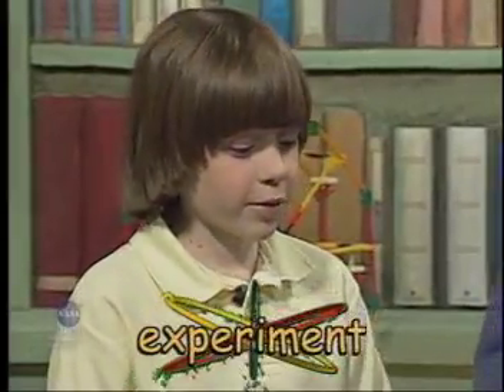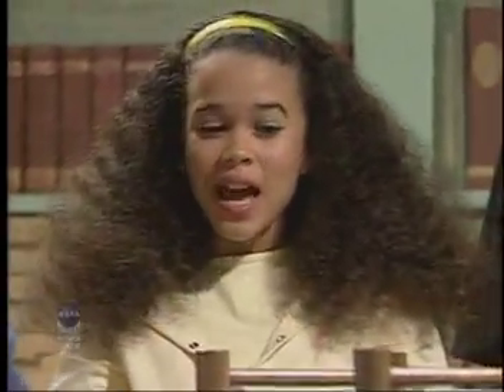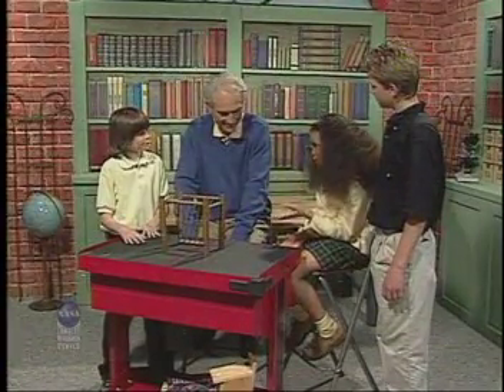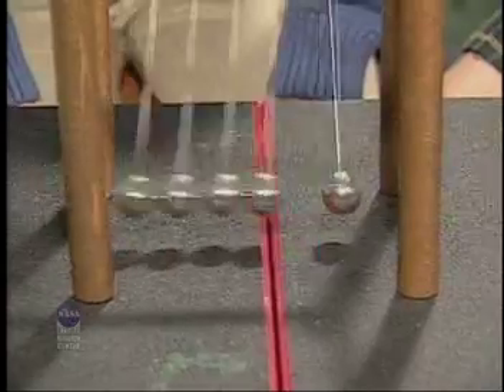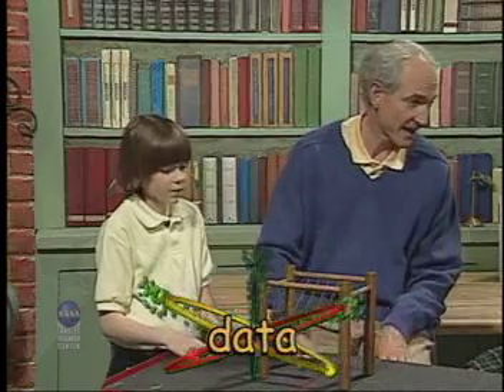Okay, are we ready to experiment yet? That's my favorite part. Okay, let's test the hypothesis. Let's see what happens. If I pull back four balls, then four balls should come out on the other side. Wow, our hypothesis was correct! Congratulations. But remember, if the data does not support the hypothesis, you have to try again.